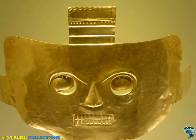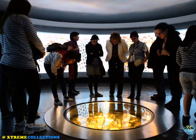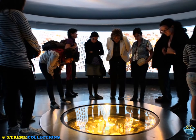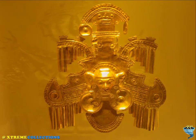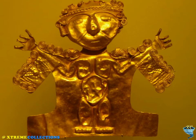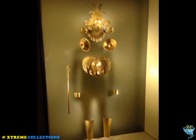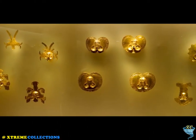The museum houses the famous Muisca Golden Raft, found in Pasca in 1969, that represents the ceremony of the new Zipa ruler of Bacatá — the basis for the El Dorado myth. The heir to the chieftains assumed power with a great offering to the gods. In this representation, he is seen standing at the center of a raft, surrounded by the principal chieftains, all of them adorned with golden feathers.